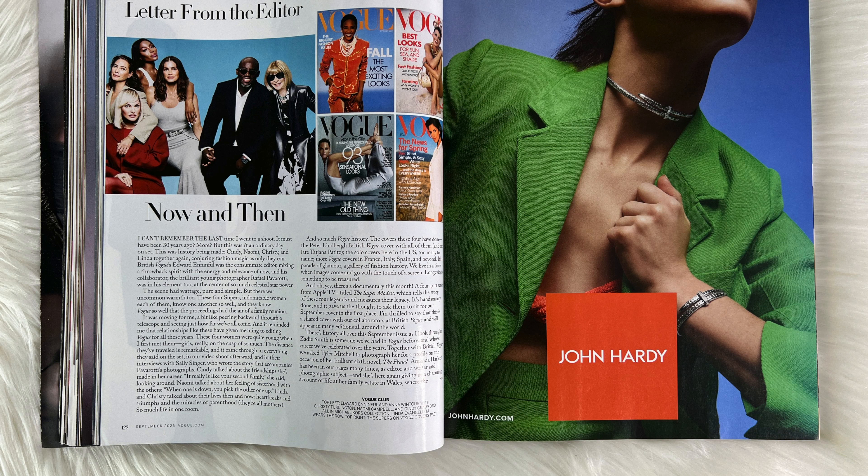Here we have the letter from the editor, and we can see the start of an article featuring Naomi, Cindy, Christy, and Linda Evangelista — so cool. This will be about Anna Wintour talking about them, and we'll also have an article of all the supermodels telling their own stories. It's going to be really fun and exciting.